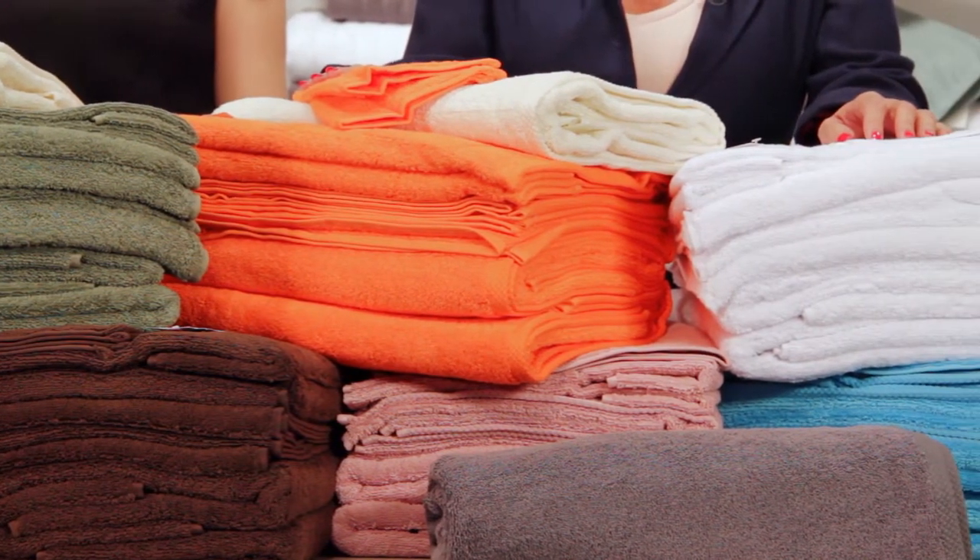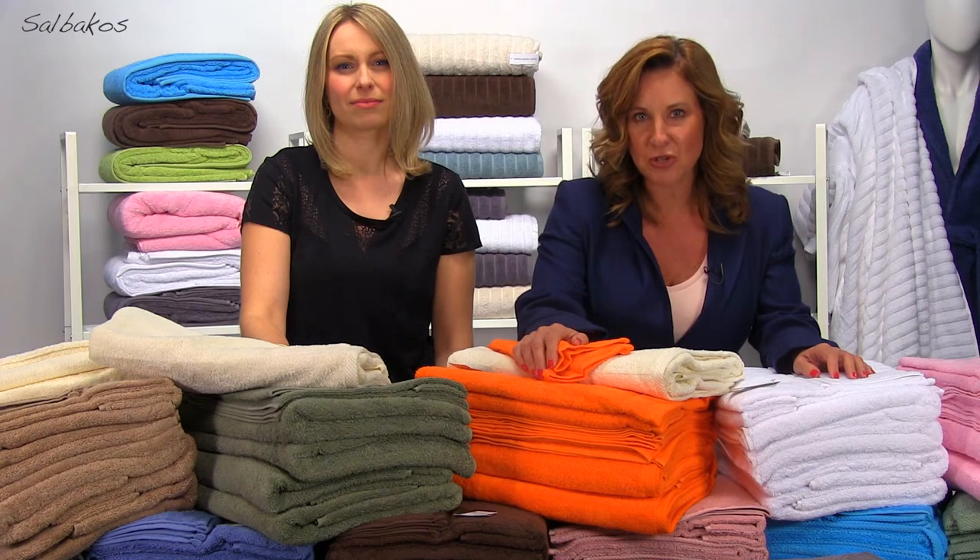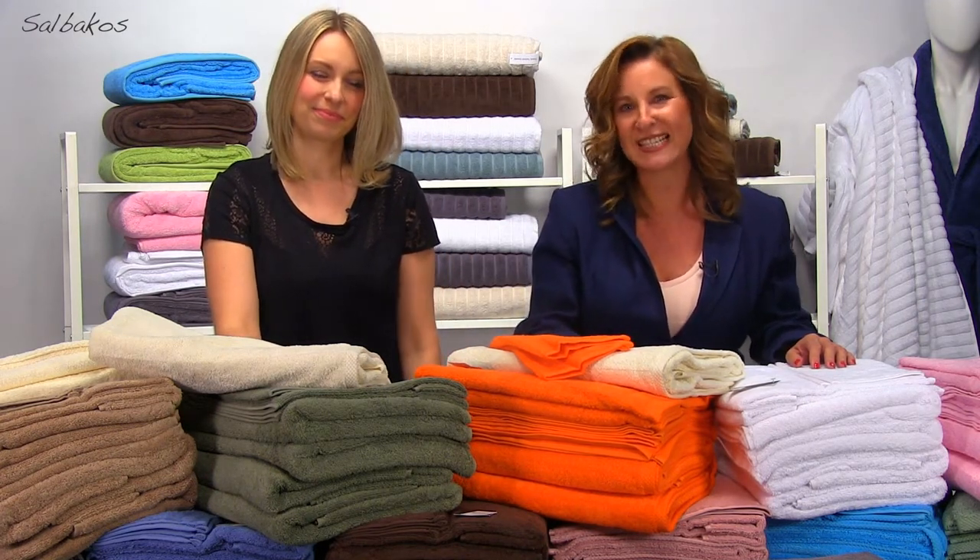We wanted to offer economic towels close to 600 GSM in order to have a quick dry time. This set will take care of you from head to toe with the softest and richest quality that only 100 percent Turkish cotton towels can deliver.